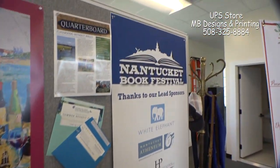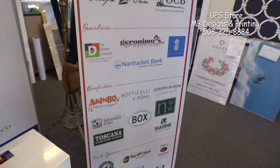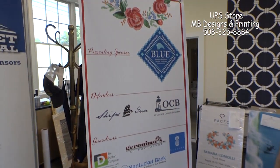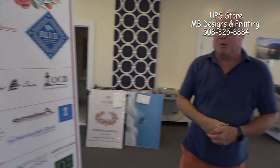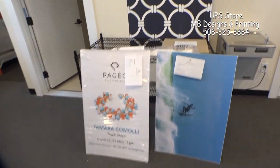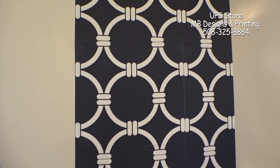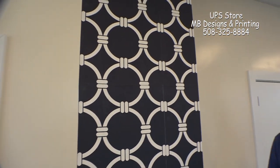This is a banner for Nantucket Safe Harbor for Animals that we printed for them and all their sponsors. We also have the capability of printing wallpaper — that's why that's up on the wall. Being that Nantucket has so many historic homes, we can actually recreate an antique wall pattern that's been discontinued if we have a small sample to recreate it from. We've already done that in a few of the Nantucket historic homes.